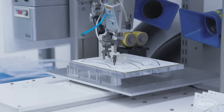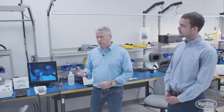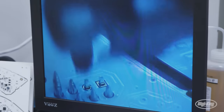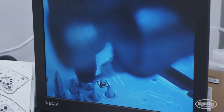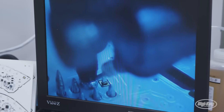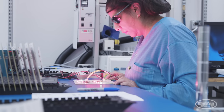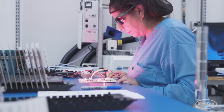We have a robotic soldering station that does point-to-point soldering of through-hole components. The advantage of this system is it runs about the same speed as an operator would, but it allows the operator to do other operations at the same time. So right now Griselda is working on testing while the robot is soldering parts behind her.